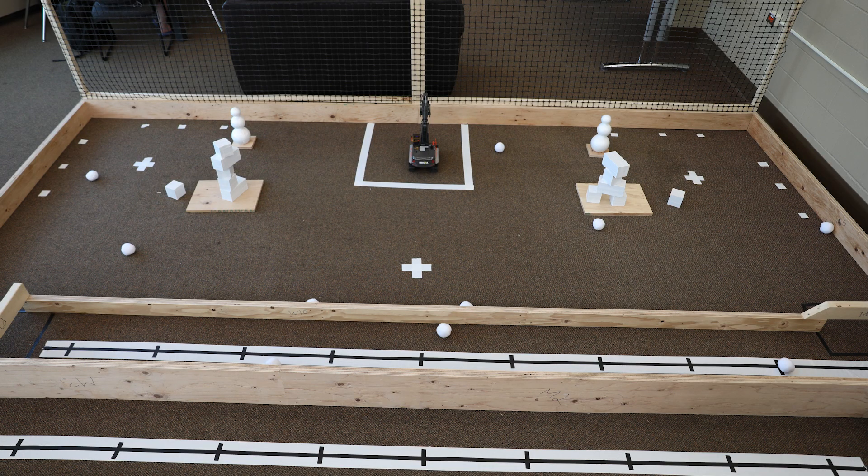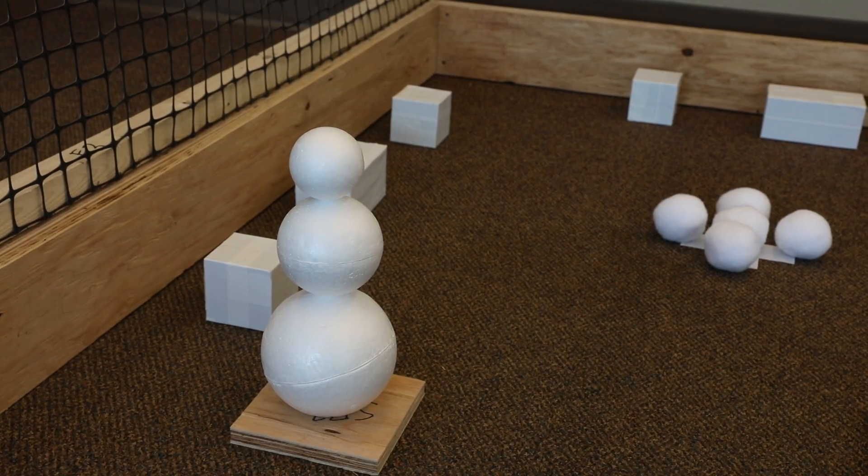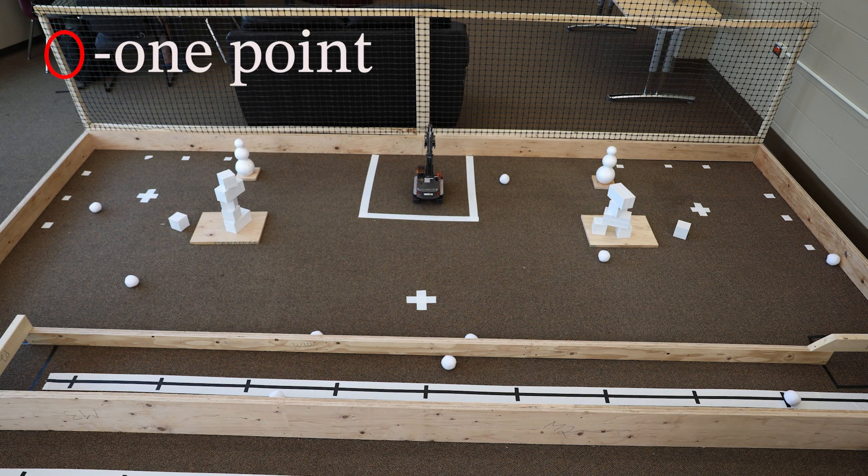All scoring takes place at the end of the match and is based on the final state of the game. Teams will get one point for every snowball on their opponent's side of the court. This includes balls in both the ice area and the snowman area, as well as balls that may be in or on robots.